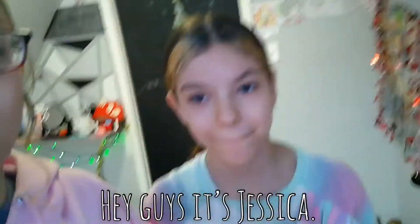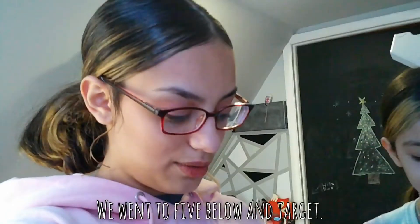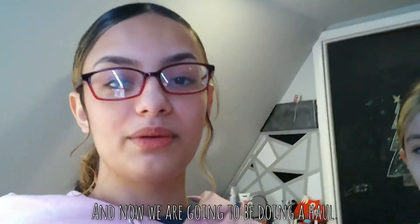Hi guys, it's Jessica. Today I'm here with my sister and we went to Five Below and Target, and now we're going to be doing a little haul for you guys and showing you what we got.